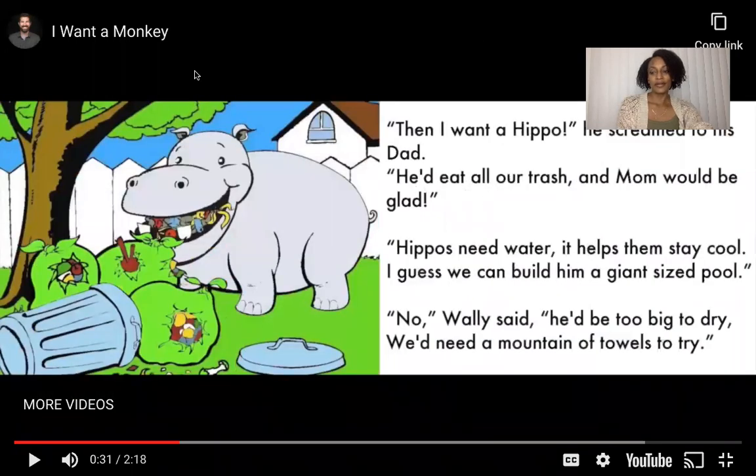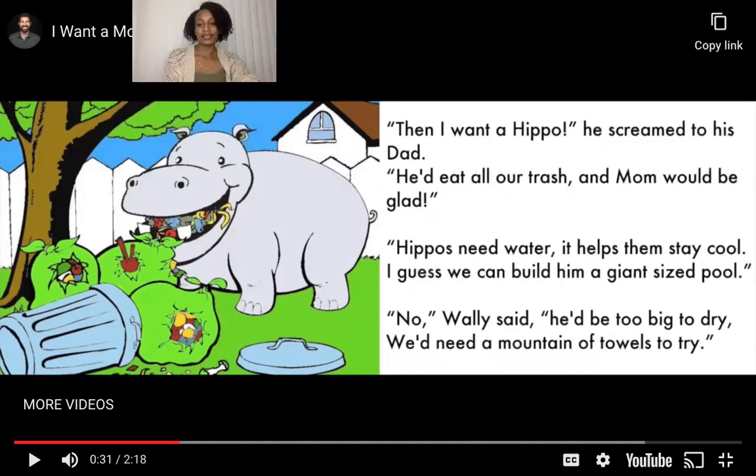Then I want a hippo, he screamed to his dad. He'd eat all our trash and mom would be glad. Hippos need water — it helps them stay cool. I guess we can build him a giant size pool. No, Wally said, he'd be too big to dry — we'd need a mountain of towels to dry. That's a big old hippo. But wouldn't it be nice if a hippo came and ate your trash? Sounds like Wally doesn't want a hippo.